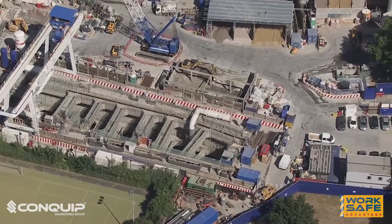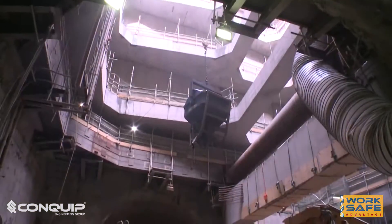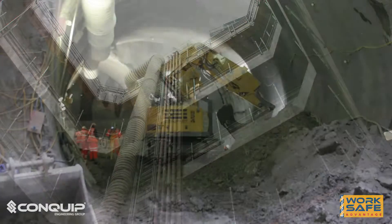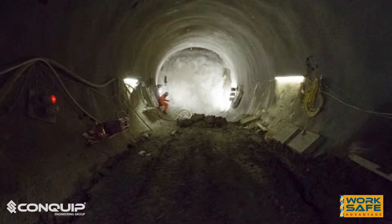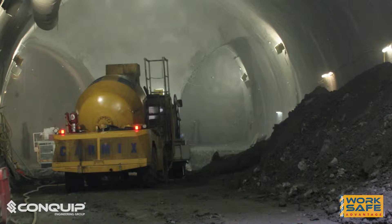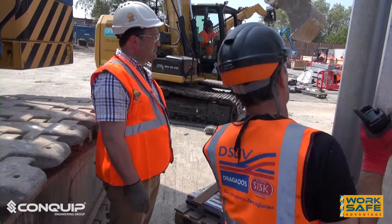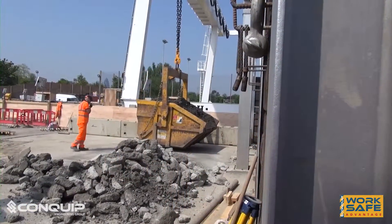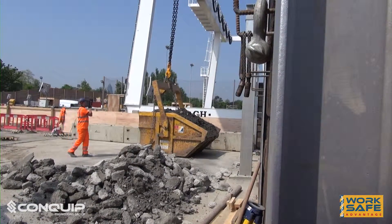DSJV at Stepney Green were under pressure to increase productivity on site. The project involved creating two large caverns which would be used as access and maintenance areas for the underground service. The two caverns were roughly 50 meters long, 17 meters wide and 15 meters high. They invited us to site to take a look at the project and discuss their requirements.